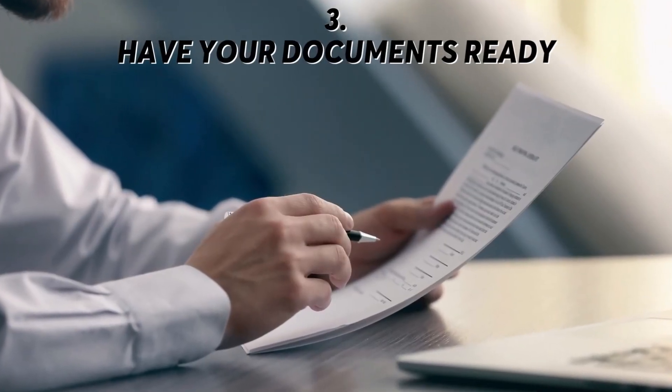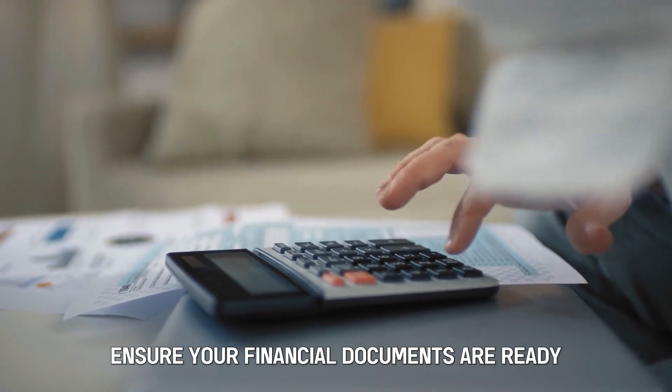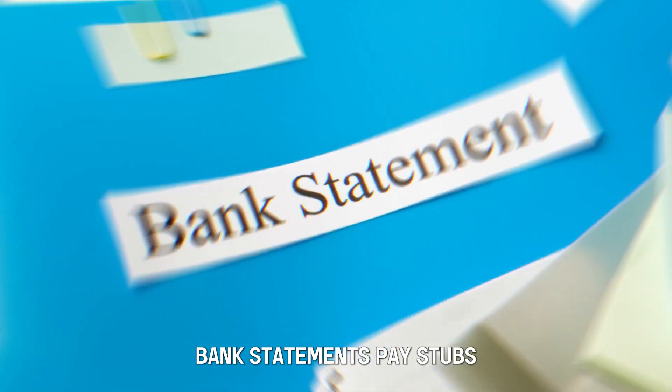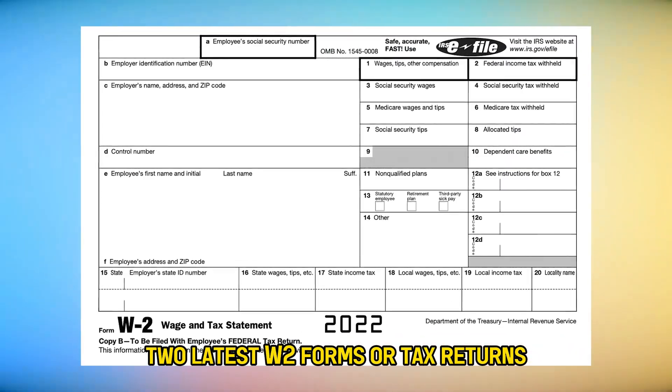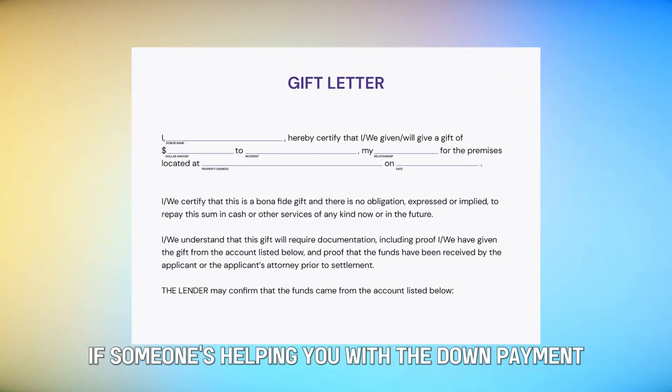Step 3: Have your documents ready. To get a mortgage, ensure your financial documents are ready. The documents include the latest three months of bank statements, pay stubs, personal identification, two latest W-2 forms or tax returns, and a gift letter if someone is helping you with a down payment.